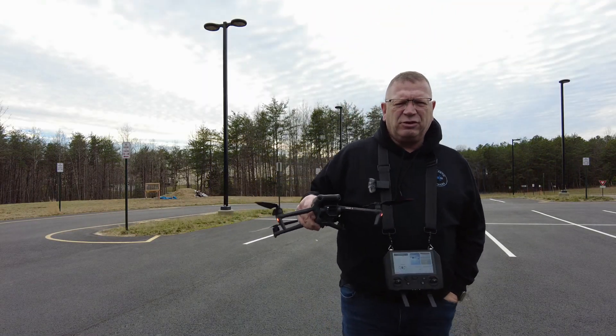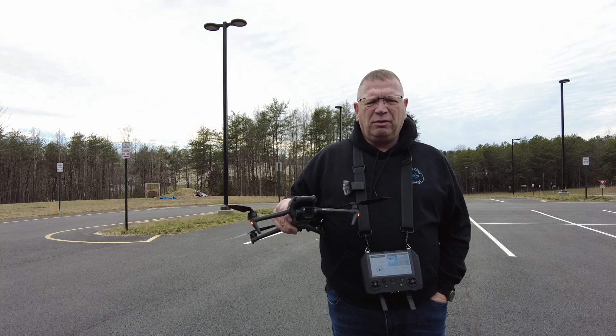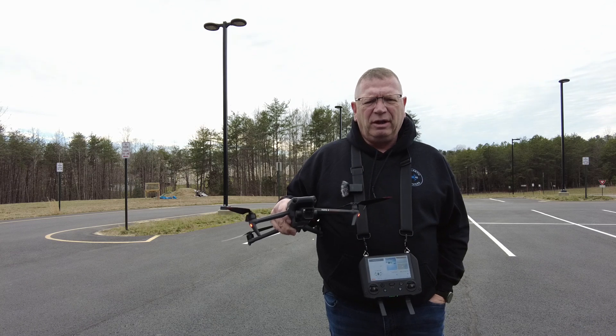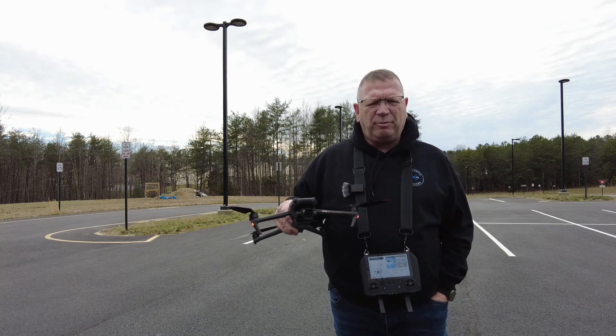Hello everyone, it's Mike again from Mid-Atlantic Drone Services. It's getting a little warmer out here, winter's almost over, spring is in the air, and things are looking really good right now with the weather. It's a little windy out here, and I'm working on a project with the new DJI Mavic 3 Enterprise.